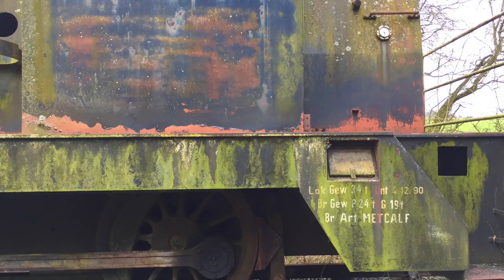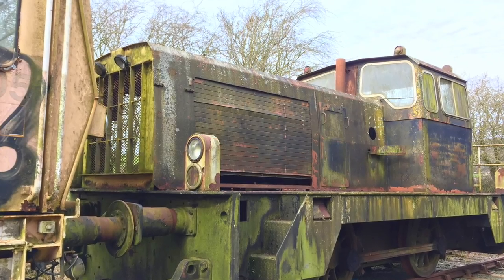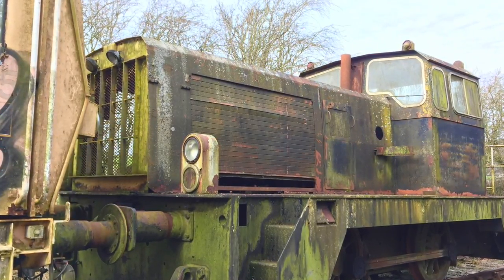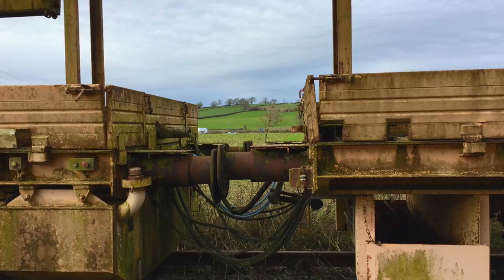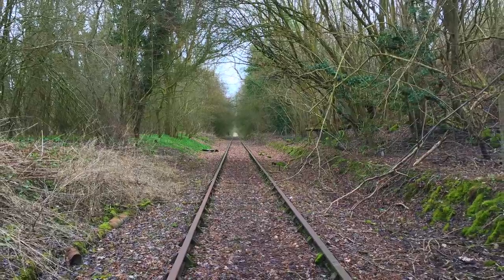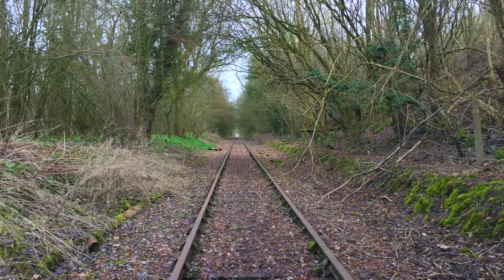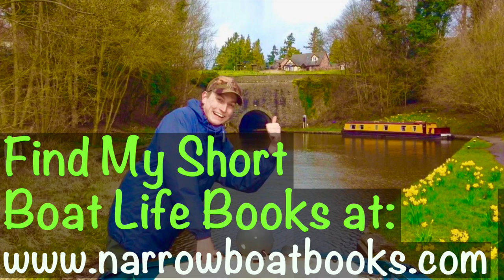Thank you so much for joining me for this little walk — hope you've enjoyed it and enjoyed the sights. Please do consider subscribing and checking out my videos for more like this. And if you're from the local area, please do check out my short boat life books available for the Kindle, all about my life living for a few years on the local canals. Until the next time, have an absolutely fantastic day, keep it line-worthy, keep it interesting, and farewell!